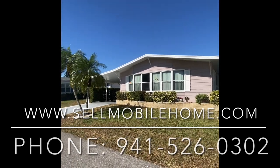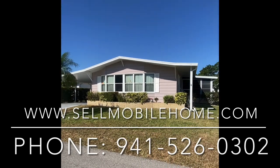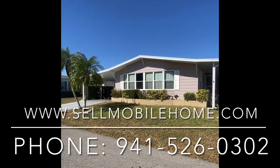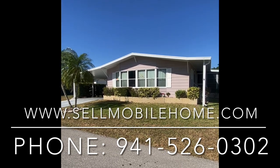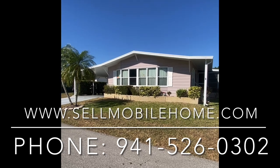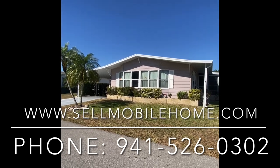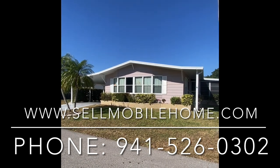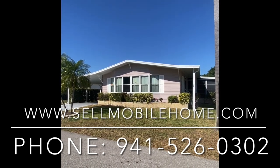Thank you so much for coming on the tour of 5718 Seven Oaks here. My name is Mark — you've been with the Mobile Home Dealer. If you or anyone you know is interested in a property like this with a very low price and an extremely motivated seller, please give us a call and we'll be happy to help with any questions. Thank you so much, and we'll see y'all on the next one.